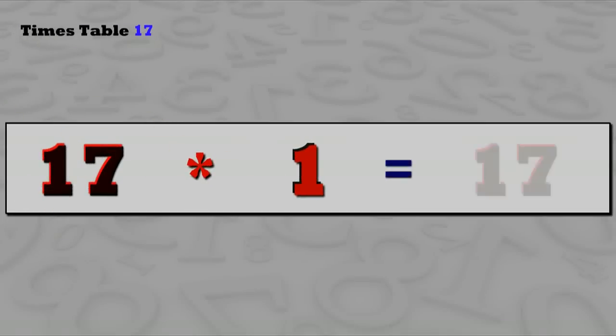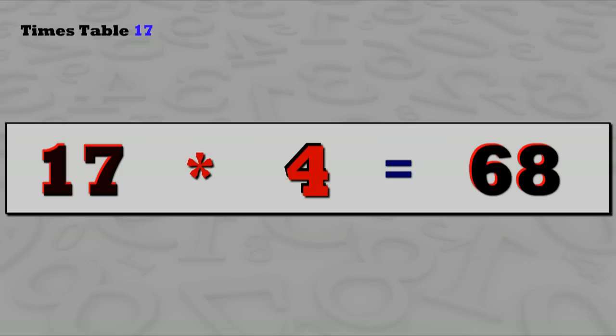17 ones are 17, 17 twos are 34, 17 threes are 51, 17 fours are 68, 17 fives are 85.